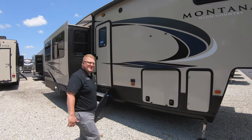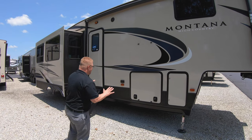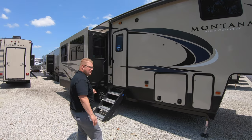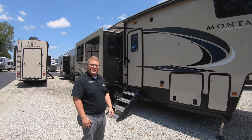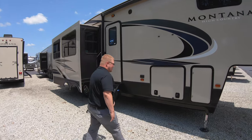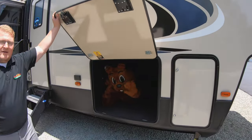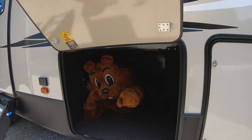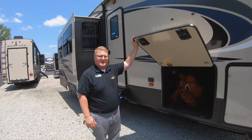Just to touch on some of the stuff outside — this thing is fully loaded. You've got auto leveling, you've got a huge basement here, the friction hinge door, and the solid steps, which is something that's really popping in the industry right now. Everybody wants the solid steps. And just to show you the amount of storage underneath this thing — it's a lot of storage underneath there, really a lot.